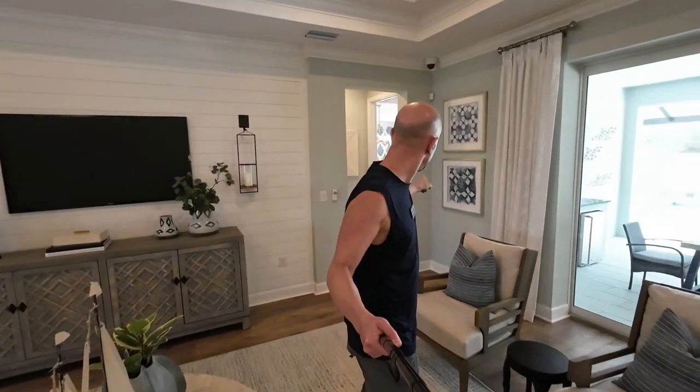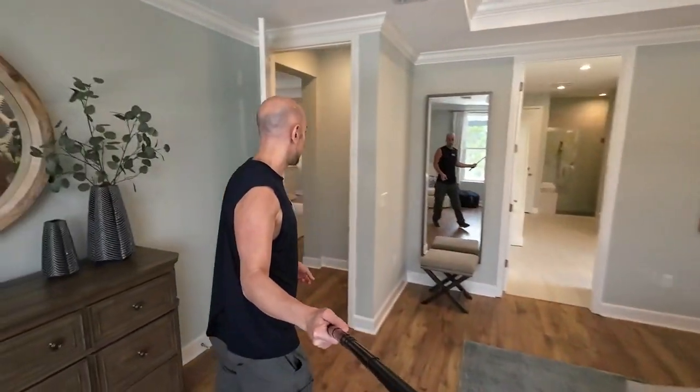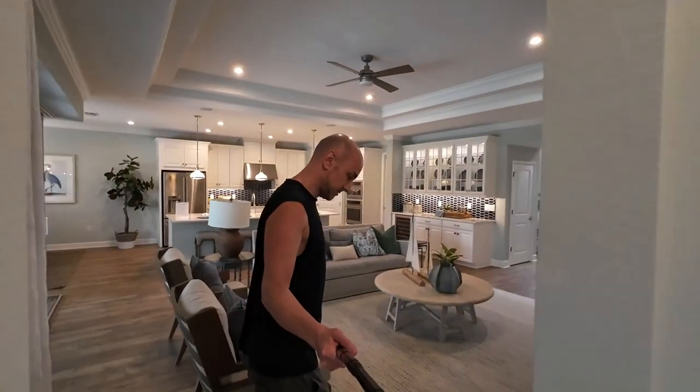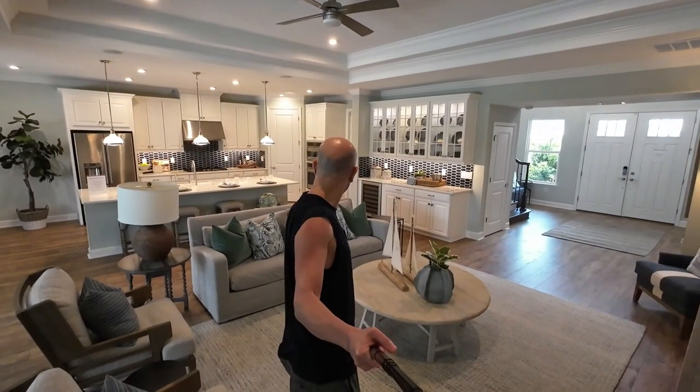It has the master bedroom and full bathroom on the first floor, along with this amazing master suite, a great kitchen — it really does check off all the boxes. This is another one of those homes where if you're thinking about aging with your house, I think this is a great choice, because the first floor is just so complete, plus you have a three-car garage as well.